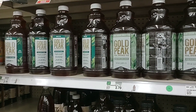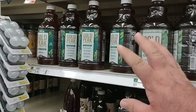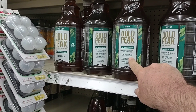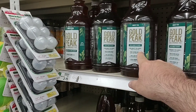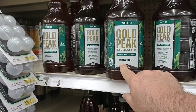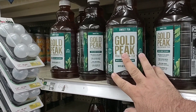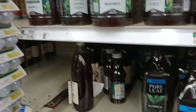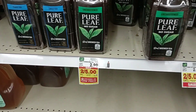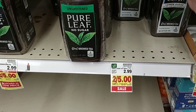Someone was asking about Gold Peak tea — it's crazy how much cheaper this is at Kroger than at Family Dollar. This was $5 at Family Dollar, it's $2.79 here for 59 ounces. The one at Family Dollar was 64 ounces, but still way cheaper here. Somebody had asked about Pure Leaf tea — it is starting to come back in after being very low or out, and it is on sale this week for $5.